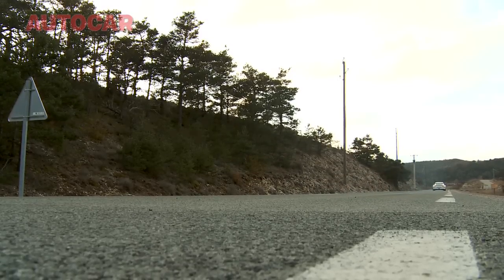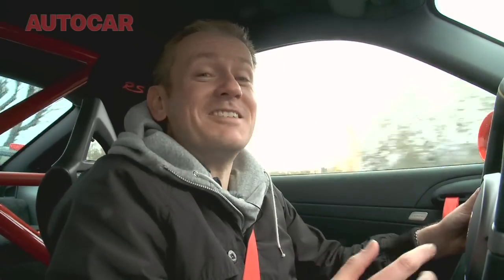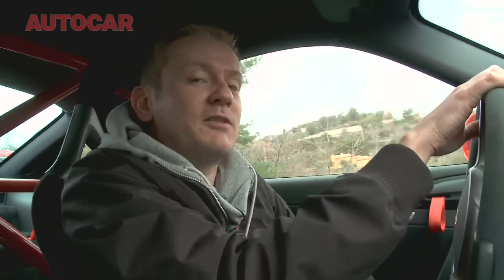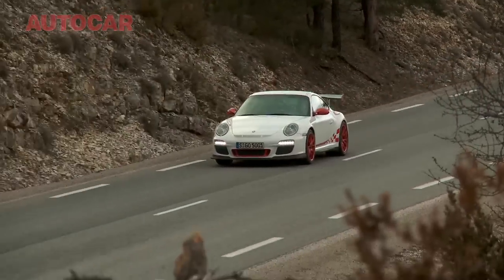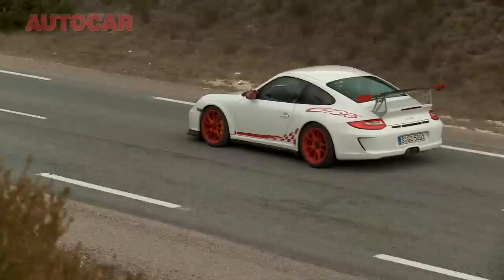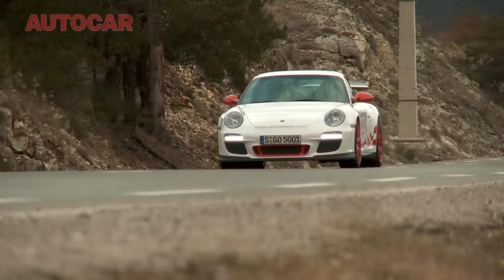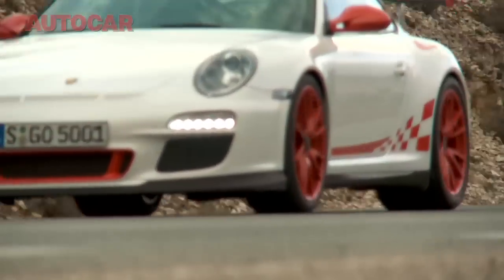Personally, I think this is one of the best sounding cars on the market, and there are two reasons why this is actually even better than the regular GT3. The first is that rear window — you've just got more noise coming through. But also the engine in this version has got a single mass flywheel, which means not only more volume, but a more intricate engine note.